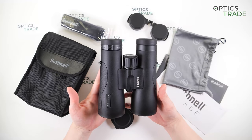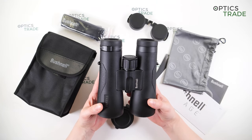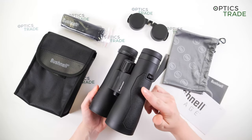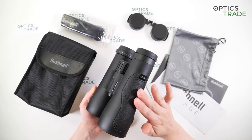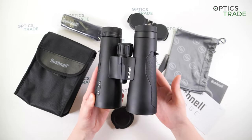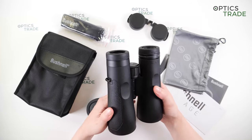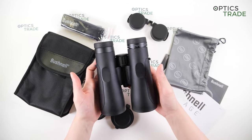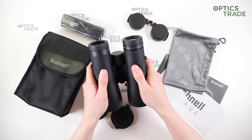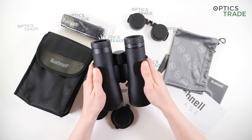The chassis is made out of metal and protected with rubber armor for optimal protection against shock and scratches. The surface on the sides has textured rubber armor for a firm grip. At the back, there is an ergonomic design with thumb depressions, making binoculars very comfortable to hold, handle, and carry all day.